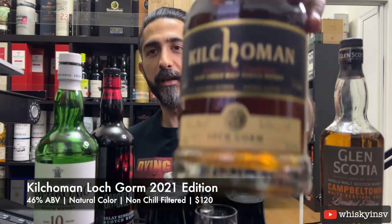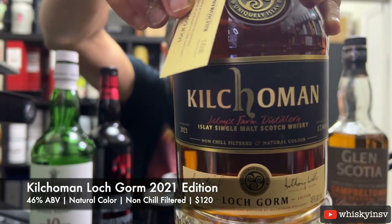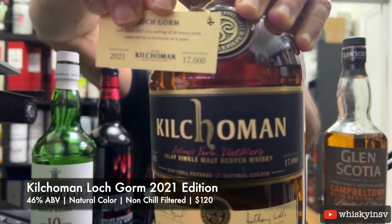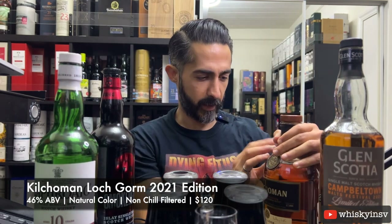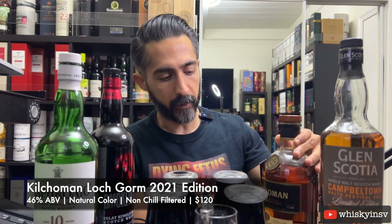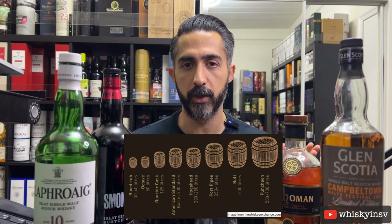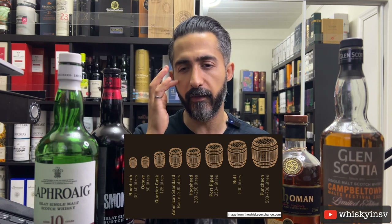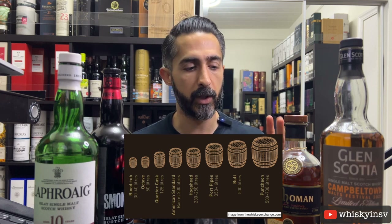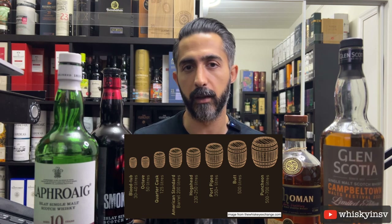Next we have the Kilchoman Loch Gorm 2021 edition. It came with a little card saying it is 9 years old, one of 17,000 bottles made from 24 sherry butts matured for a minimum of 9 years. Sherry butts are 500 liters — for comparison, a typical whiskey barrel is about 200 liters, so they're much bigger containers. That means the influence of the wood might be less than what you'd get from an ex-bourbon cask.